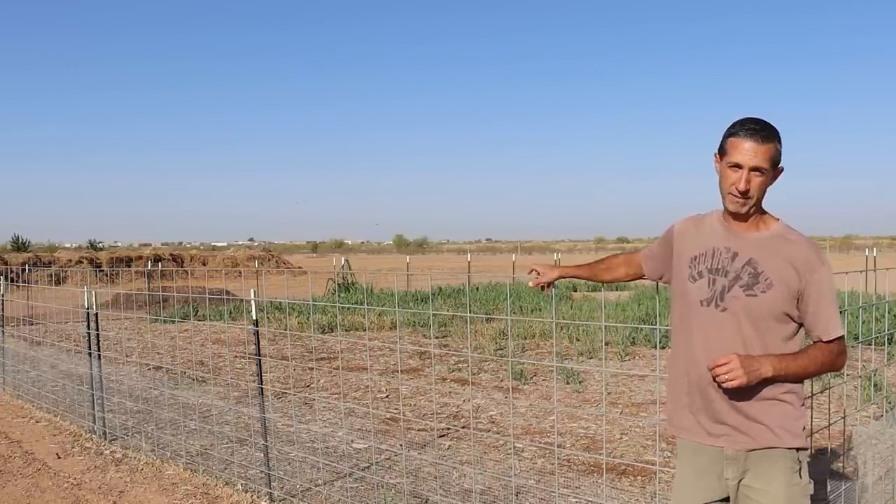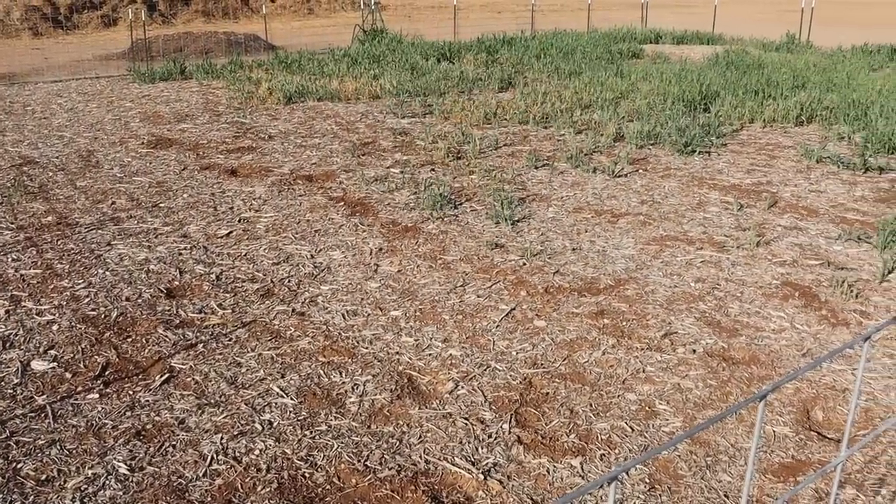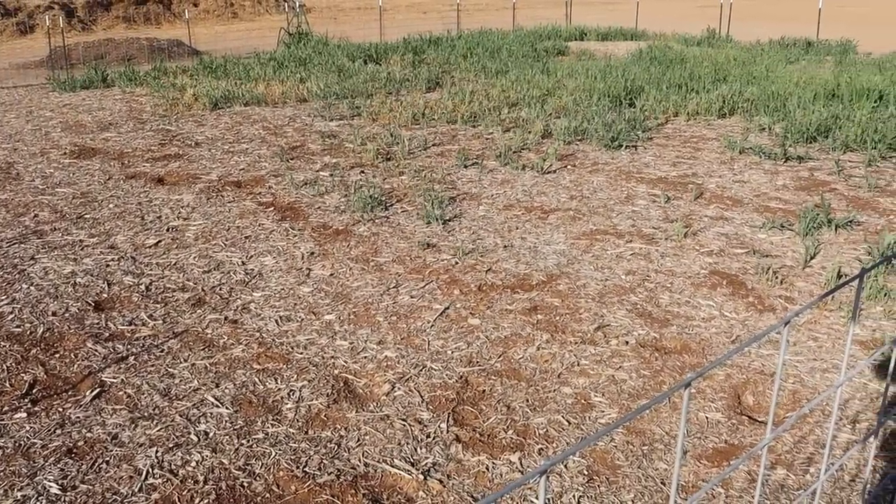One of the biggest challenges we have here in the desert is our lack of rainfall. That seems pretty obvious, but when you're trying to raise crops and livestock, it becomes a challenge — things like what you see behind me, and that is a lack of pasture. When we're talking about livestock, that's where we need to start really getting creative in how we're going to supplement some of their feed.